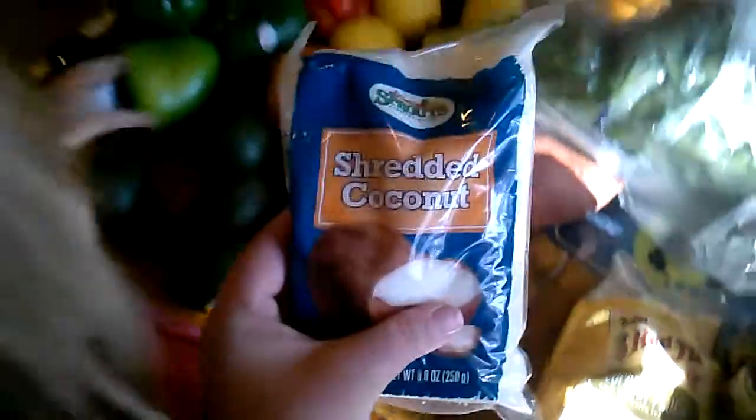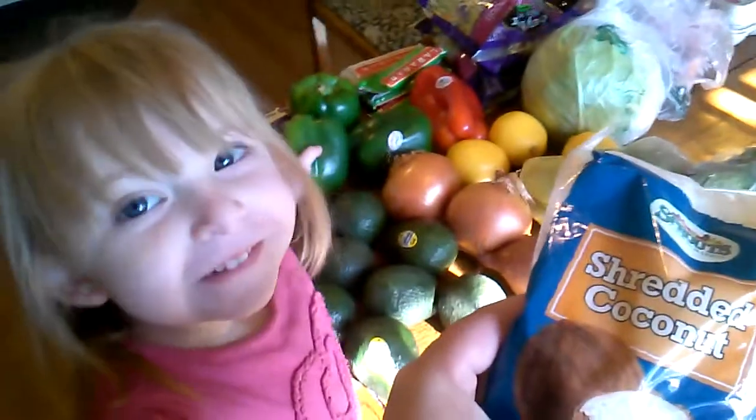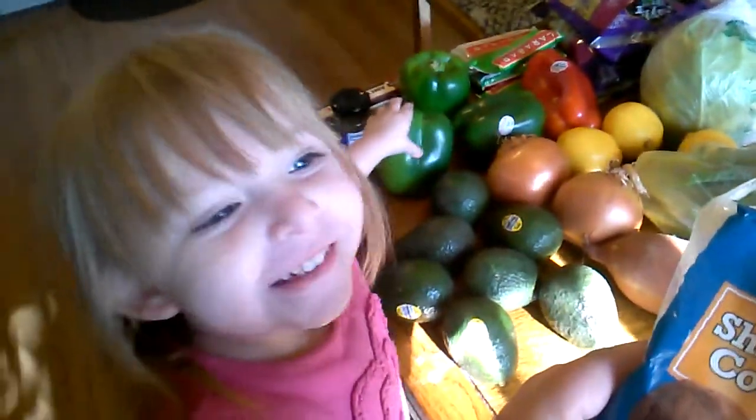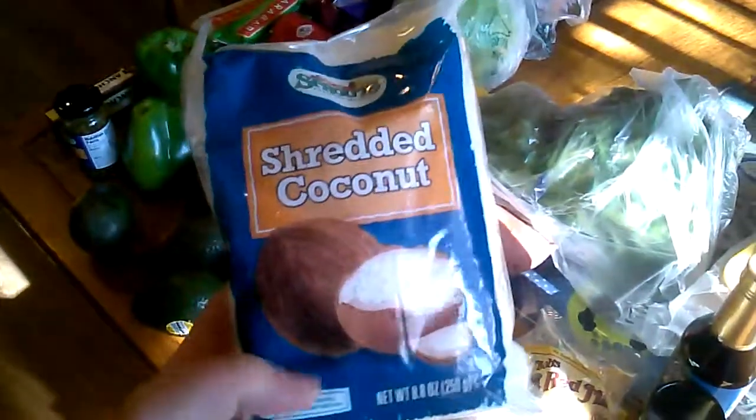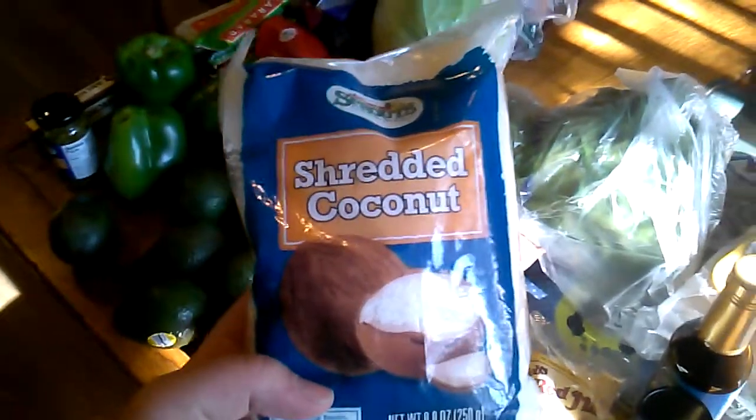The shredded coconut is for a recipe I'm making on Thursday — coconut crusted shrimp. I'm going to mix the shredded coconut with coconut flour, then dip the shrimp in egg and coat it with the coconut mixture.